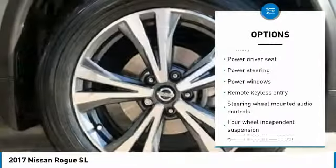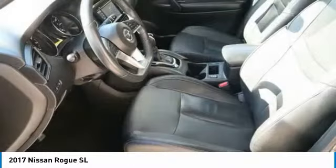One owner, power steering, four-wheel disc brakes, center armrest, CD player.